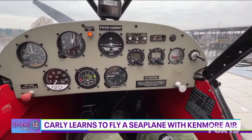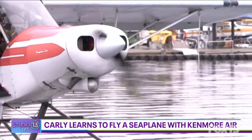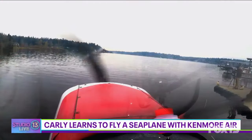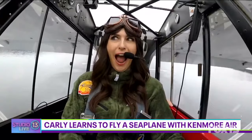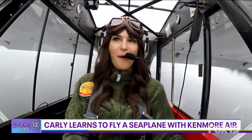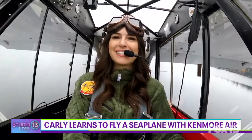All right, now you can start cranking the starter there. This right here? Yep. We're going to go full power and then just hold the stick right where it's at. There you go — whoa, we are taking off! Whoa, this feels amazing!